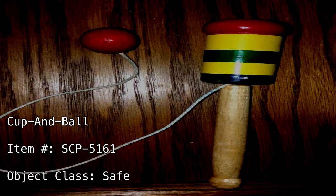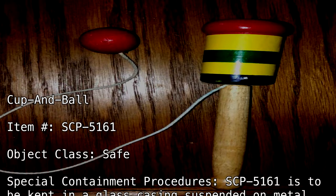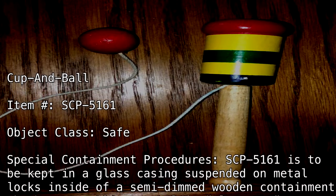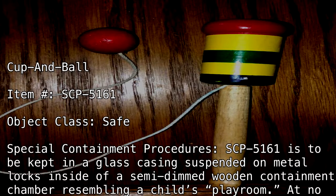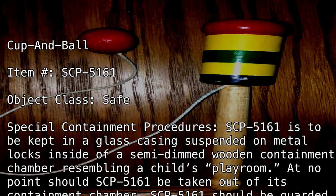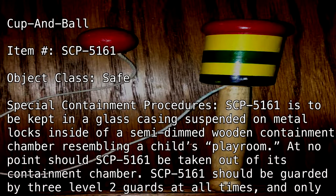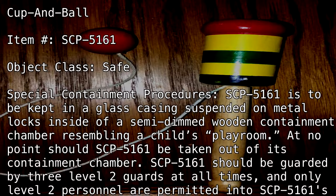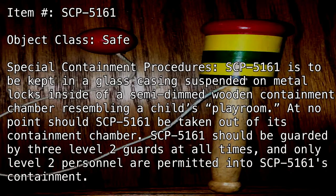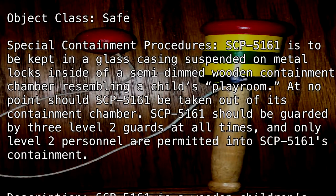Special Containment Procedures: SCP-5161 is to be kept in a glass casing, suspended on metal locks, inside of a semi-dimmed wooden containment chamber resembling a child's playroom. At no point should SCP-5161 be taken out of its containment chamber. SCP-5161 should be guarded by three level 2 guards at all times, and only level 2 personnel are permitted into SCP-5161's containment.